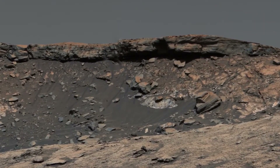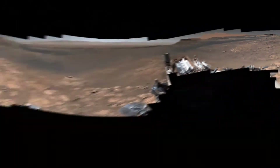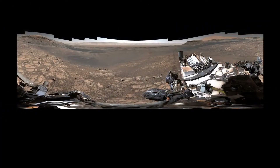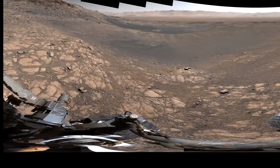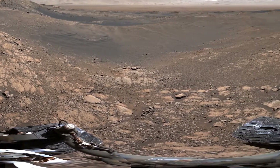Did it once extend even farther out? Curiosity looks a bit like an abstract painting here. That's because this is a 360-degree perspective. The image is warped, like looking through a fisheye lens.